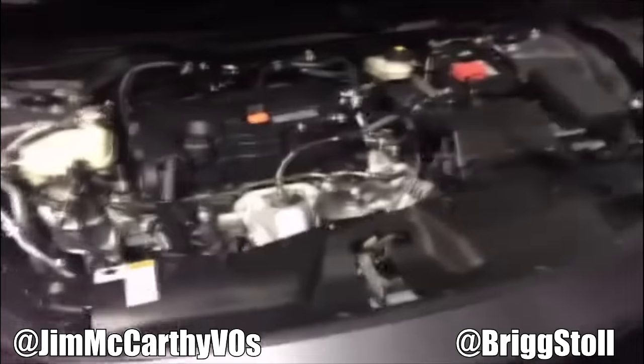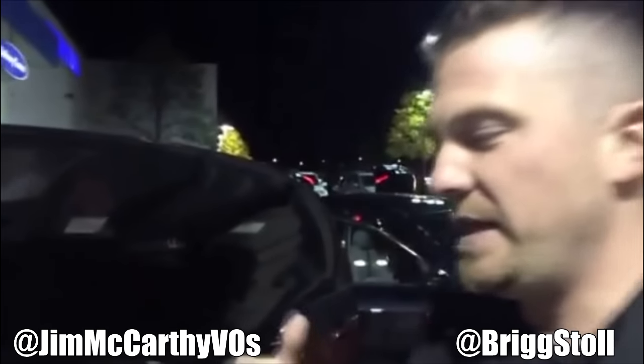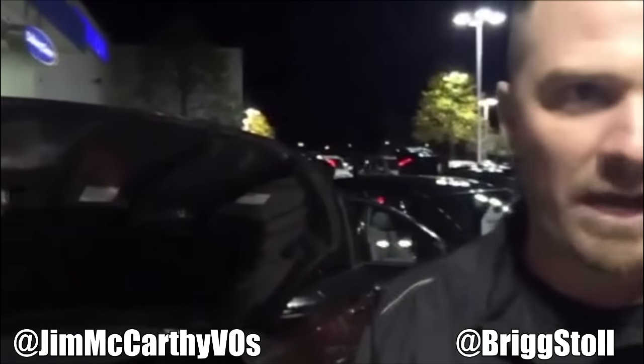This is the 2.0 liter port injected engine. Just to correct myself from earlier, it's actually 158 horsepower, up from 143. The gas mileage is significantly increased — you're going to get 31 city, 41 highway, combined 37.